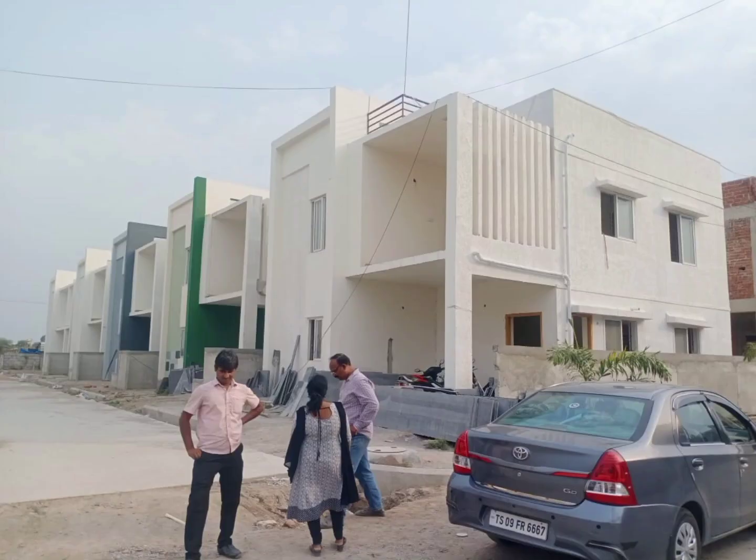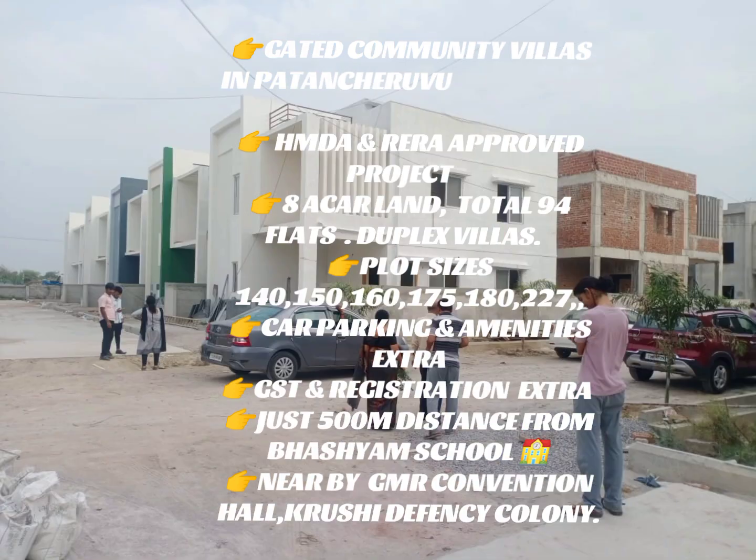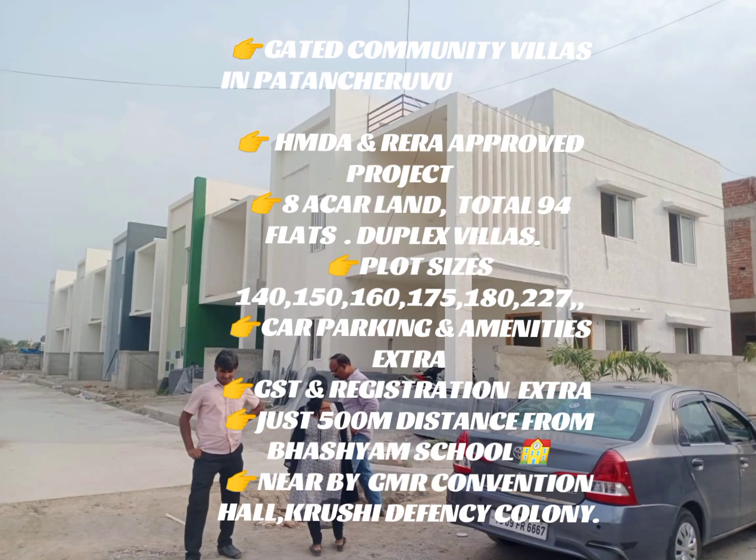Hi friends, welcome to Kommo Srikanth Real Estate YouTube channel. Today we have duplex villas — a gated community duplex villas for sale. We have a project located in HMD and RER approach area. The project spans a total of 8 acres with 94 duplex villas.